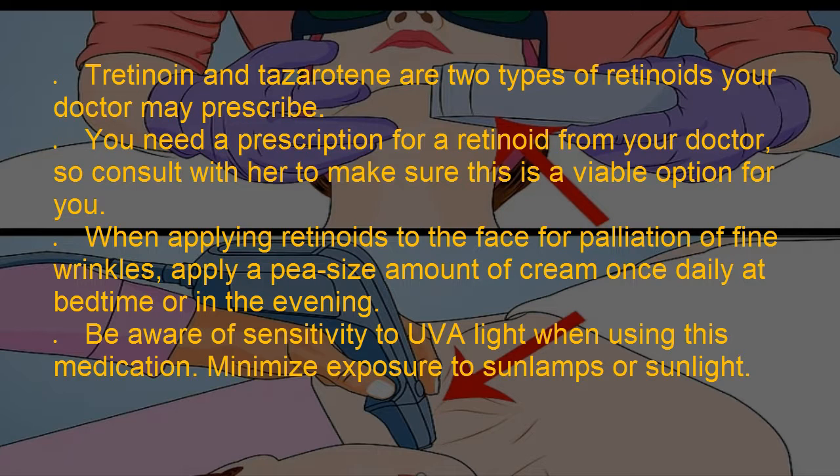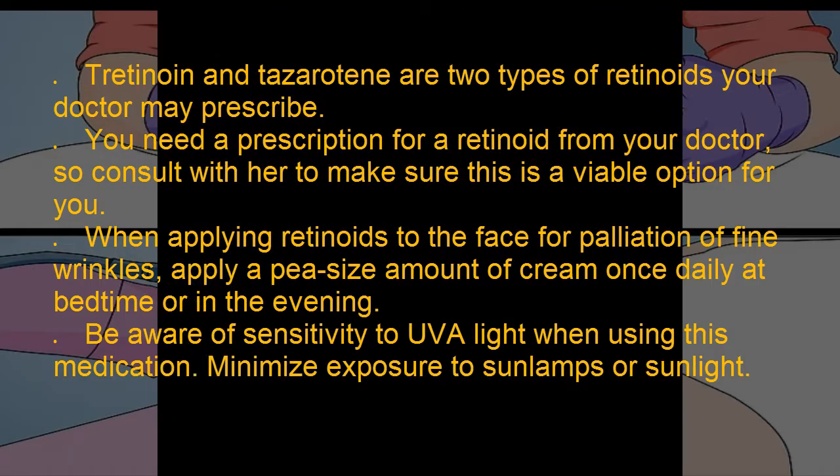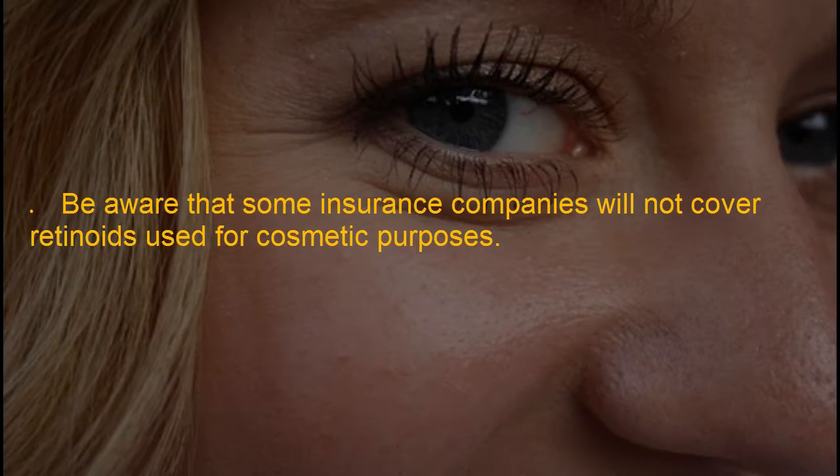You need a prescription for a retinoid from your doctor, so consult with her to make sure this is a viable option for you. When applying retinoids to the face for palliation of fine wrinkles, apply a pea-sized amount of cream once daily at bedtime or in the evening. Be aware of sensitivity to UVA light when using this medication — minimize exposure to sun lamps or sunlight. Be aware that some insurance companies will not cover retinoids used for cosmetic purposes.